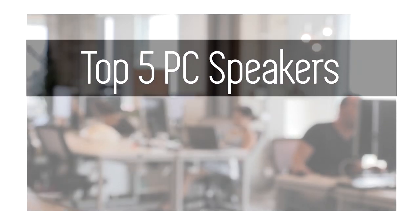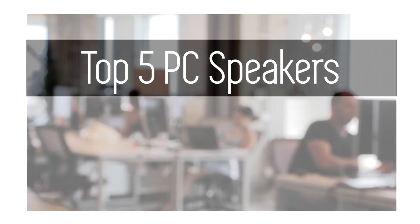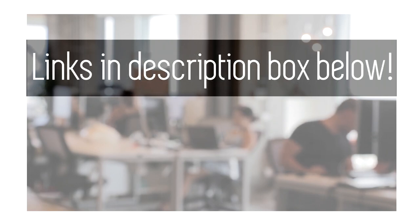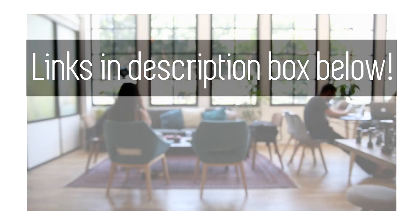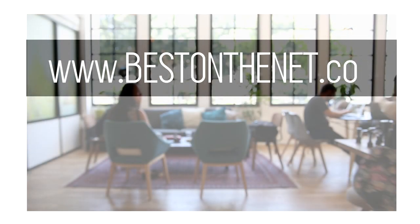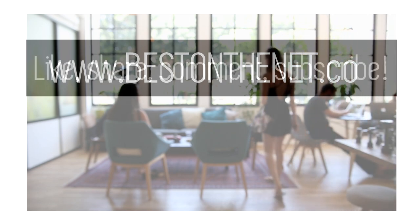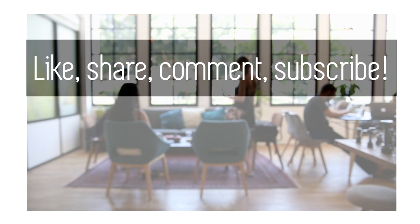That's it for the top PC speakers at the time of this video being made. If you're looking for where you can get these speakers, feel free to follow the links in the description box below to learn more about these amazing products. Go to www.bestonthenet.co to keep updated on the best products on the net. If you like the style of this video, feel free to like, share, comment, and subscribe.